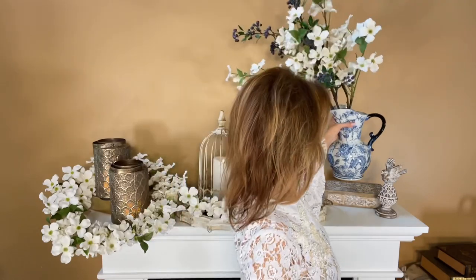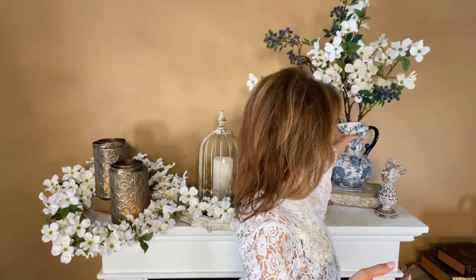This is gorgeous just on its own or with something in it, whatever you prefer. I don't think you can ever have too much blue and white when it comes to decorating — it goes with absolutely everything. It's an unexpected neutral.